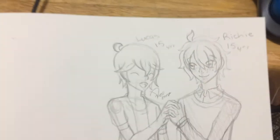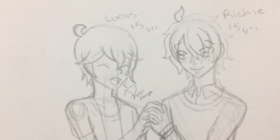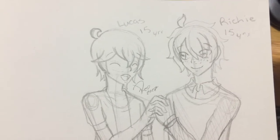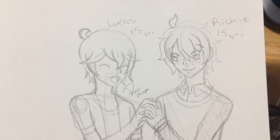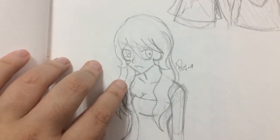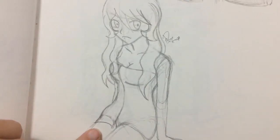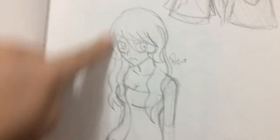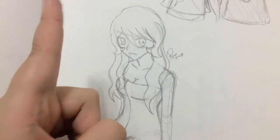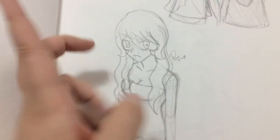And then here's a sketch you just recently saw on my vlog, which is of Lucas and his new boyfriend Richie, who belongs to Nyle. And then you also saw this — this is of my OC Nixie, if she was just in a hot spring with her hair down. She rarely ever has her hair down for unknown reasons that I will not reveal until I get to her bio, which will be much later.